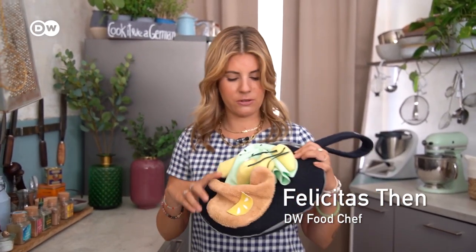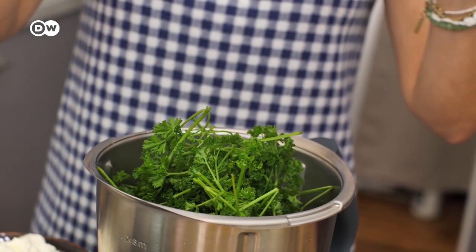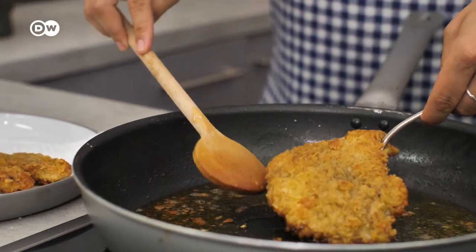Hello and welcome to Cook It Like a German. My name is Felice Tasteen and today we make Frankfurter green sauce with schnitzel and potatoes. I have a wonderful guest today, Eddie Mecker Jr. from Ghana. Thank you for having me.